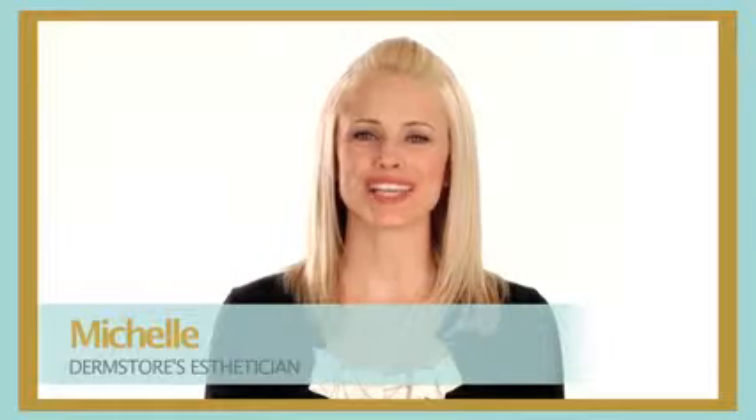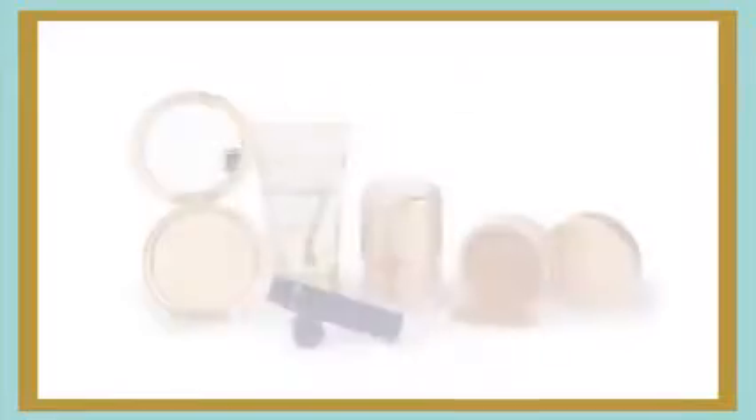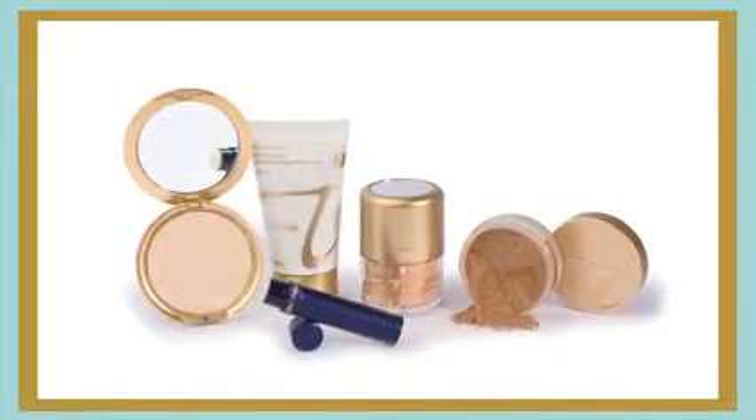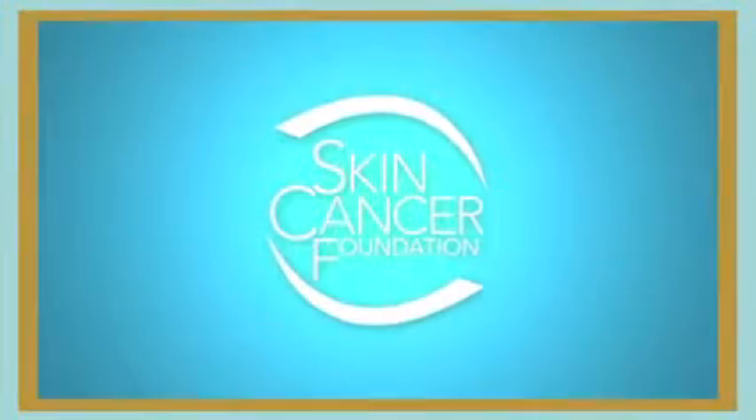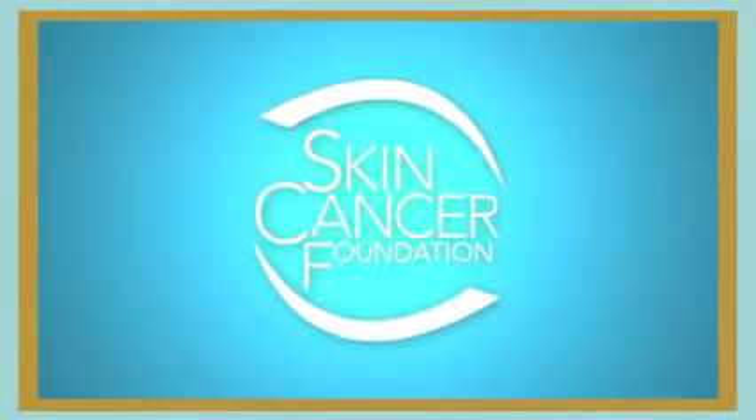Hi, I'm Michelle, Dermstore's esthetician. Today we're spotlighting Jane Iredale Powder Me SPF 30 Dry Sunscreen. It's one of five Jane Iredale products recently awarded the Skin Cancer Foundation's seal of recommendation. This means you can trust it to help prevent sun-induced damage to the skin.